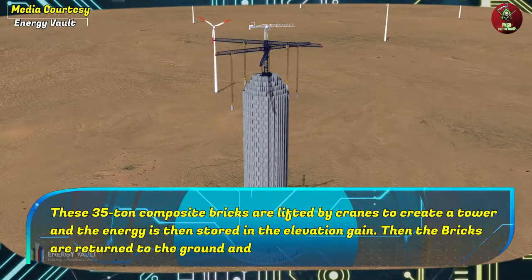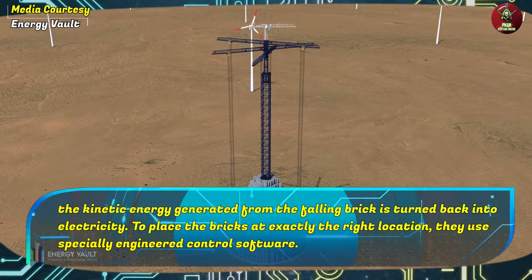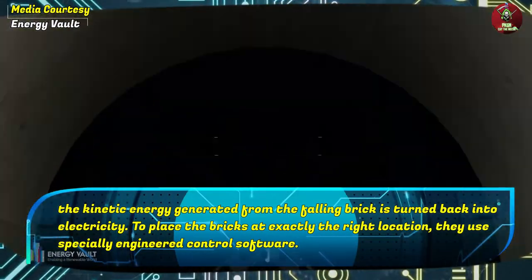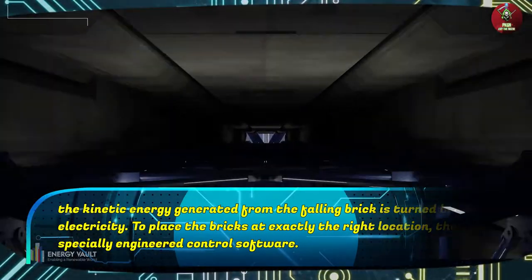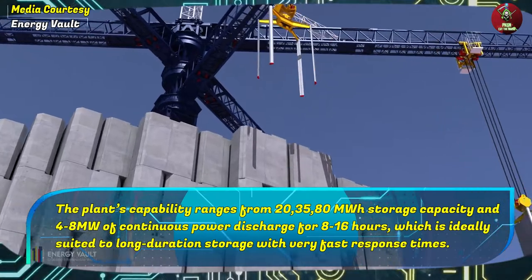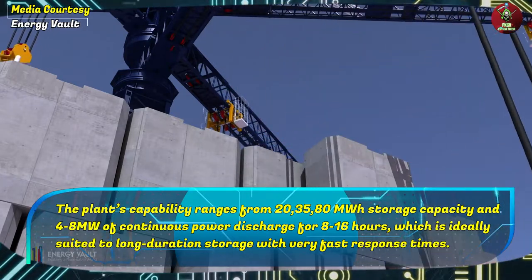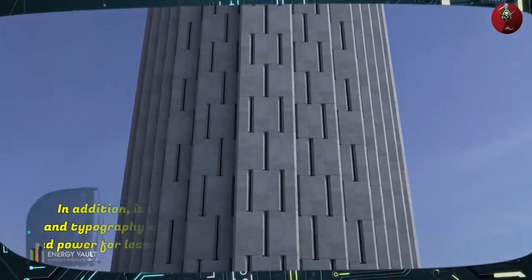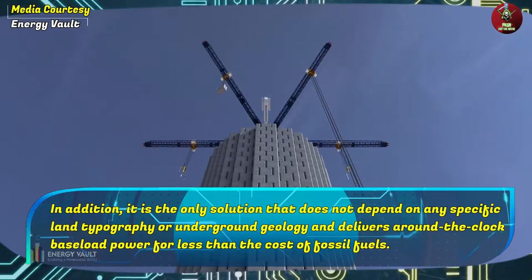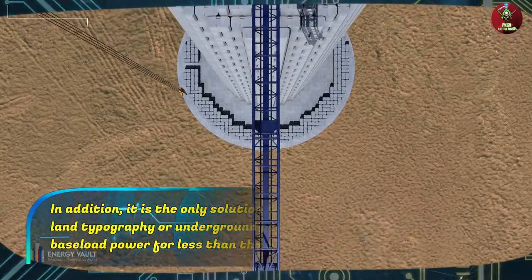Then the bricks are returned to the ground and the kinetic energy generated from the falling brick is turned back into electricity. To place the bricks at exactly the right location, they use specially engineered control software. The plant's capability ranges from 20, 35, and 80 megawatt-hours of storage capacity and 4 to 8 megawatts of continuous power discharge for 8 to 16 hours, which is ideally suited to long-duration storage with very fast response times. In addition, it is the only solution that does not depend on any specific land topography or underground geology and delivers around-the-clock baseload power for less than the cost of fossil fuels.